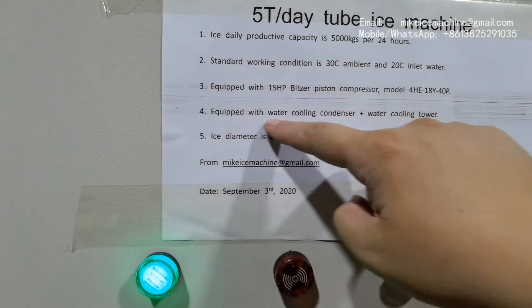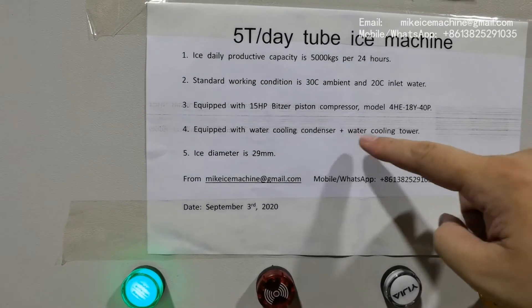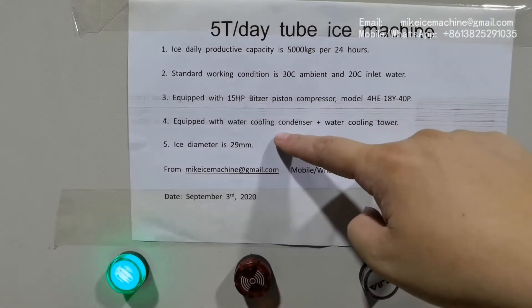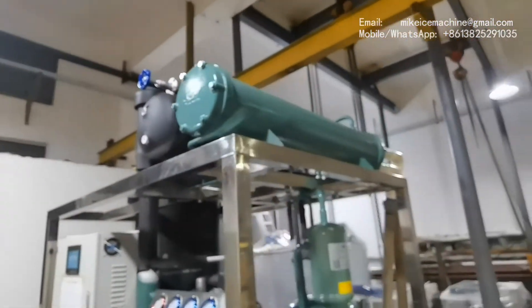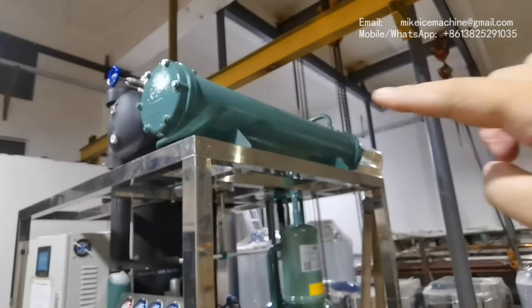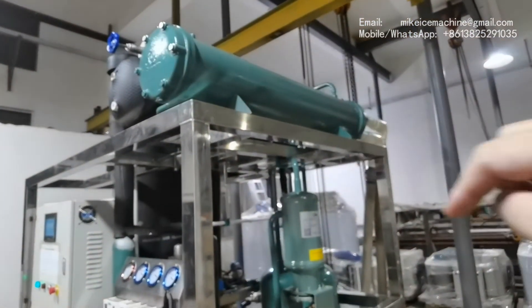This machine is equipped with a water cooling condenser and water cooling tower. The water cooling tower is located outside, and the water cooling condenser is here. This is the one. It is connected with the water cooling tower by the water pipes.